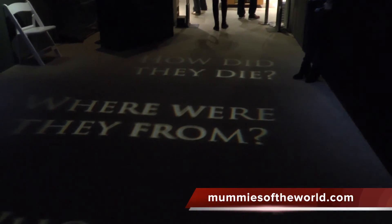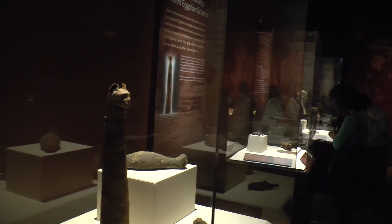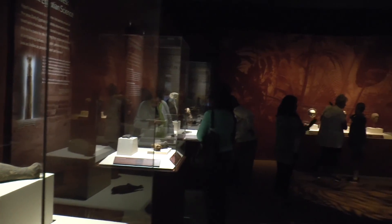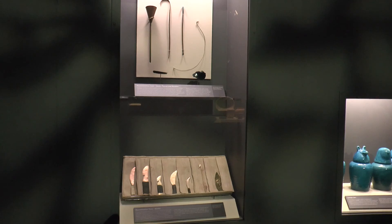The mummies are a part of the traveling exhibit, visiting different museums across America. The exhibit explores four different types of mummification: natural, artificial, experimental, and mummies in science.